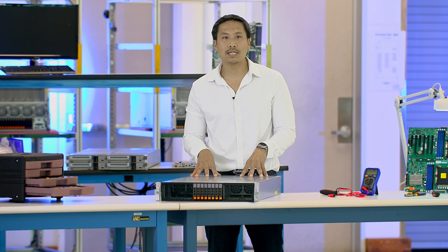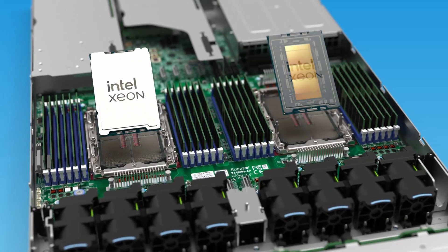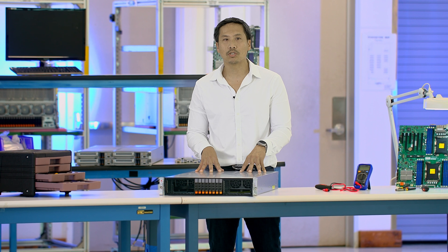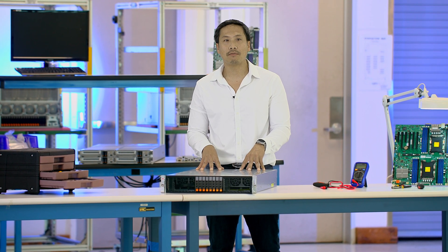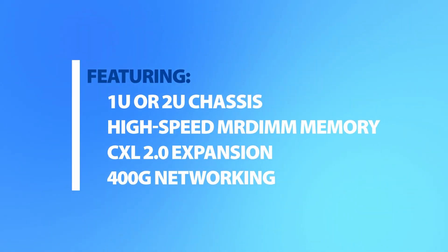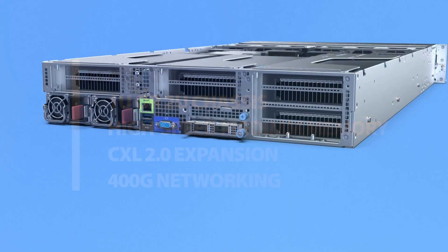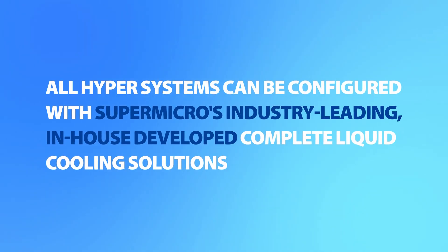The next-generation X14 Hyper rack-mount servers introduce support for the Intel Xeon 6900-series processors, offering the most performance cores per socket than ever before. It features PCIe Gen5 IO capable of accommodating up to four double-width GPUs in a 2U chassis, along with high-speed MR-DIMM memory, CXL expansion, and 400GB networking to ensure mission-critical data flows at maximum capacity.